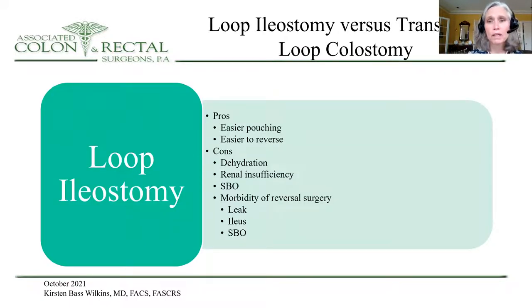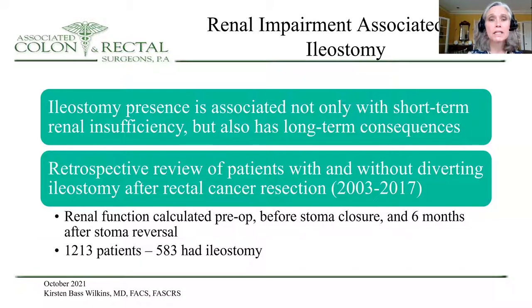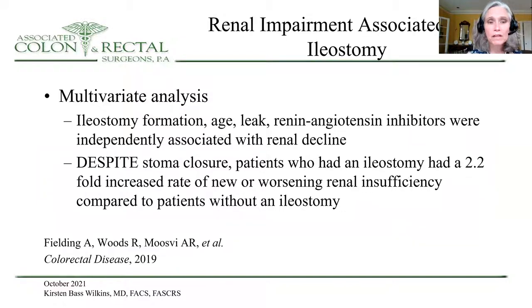I'll briefly mention loop ileostomy versus transverse colostomy. Loop ileostomy pros are easier pouching and easier to reverse; cons are dehydration, renal insufficiency, and small bowel obstruction. This renal impairment is associated not only with short-term renal insufficiency but also has long-term consequences. In a retrospective review, renal function was calculated preoperatively, before stoma closure, and six months after stoma reversal. In multivariate analysis, ileostomy formation, age, leak, and the use of angiotensin inhibitors were independently associated with renal decline. Despite stoma closure, patients who had ileostomy had a 2.2-fold increased rate of newer worsening renal insufficiency compared to those who never had a stoma.